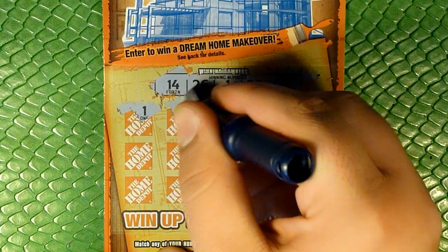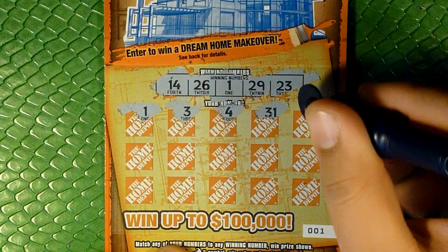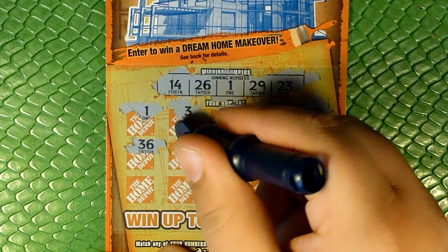Right there off the bat, number 1! I always get excited when that first spot is a match, because I'm always like, is this going to be a win all, potentially? And then it turned out it wasn't. But let's continue — perhaps there are more matches to come.